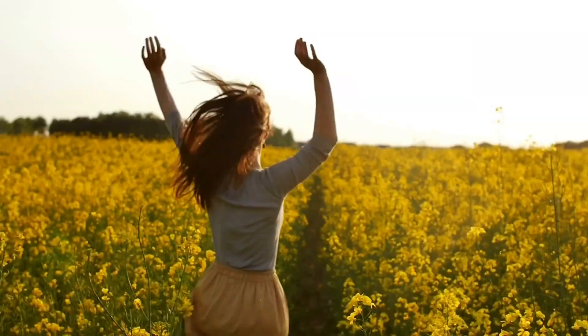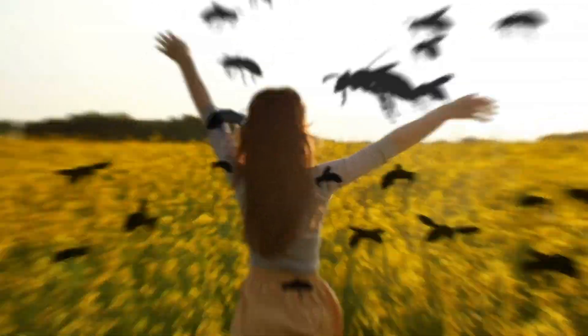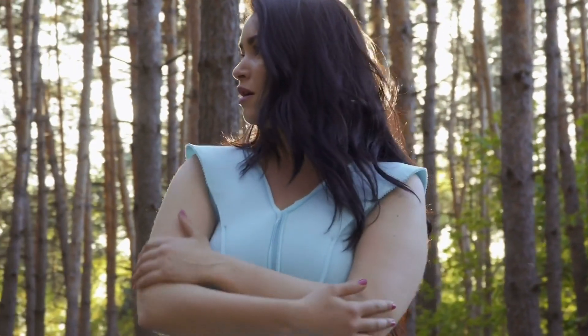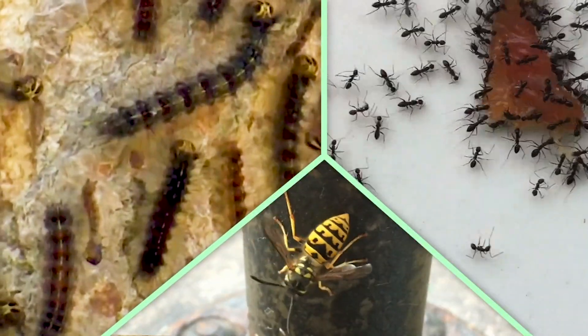Spring is enticing you outside after a long winter, but you're not the only one. Bugs have been waiting for this moment too. As Canada's insect season officially gets underway, here are three insects to prepare for around your home.